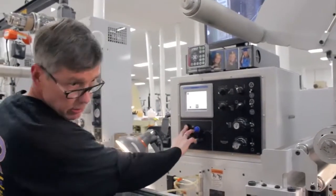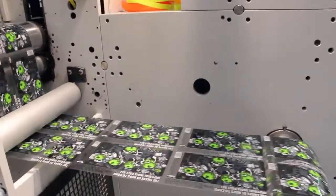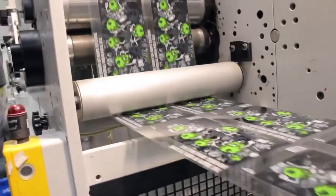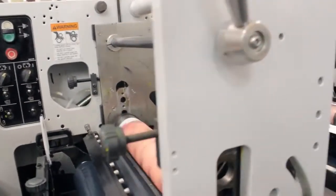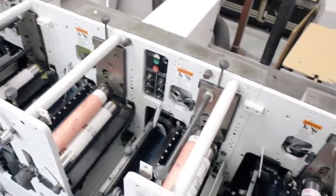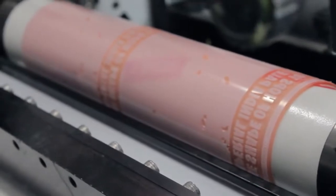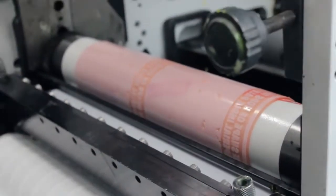Up until this point, the printing process we've used for all of NCBC's labels has been HP Indigo digital printing, which is the highest quality digital printing available today. The new clear versions of the beer can labels will be printed flexographically, also known as Flexo. Flexo printing offers many different options for the printing and converting of labels. Labels are printed using mixed inks along with a photopolymer printing plate — Flexo is analog compared to digital.